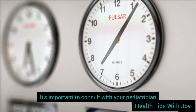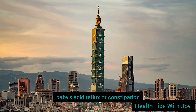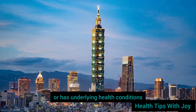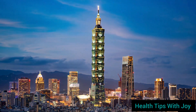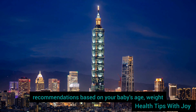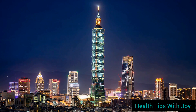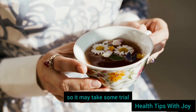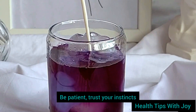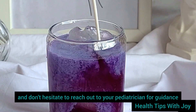It's important to consult with your pediatrician before trying any natural remedies for your baby's acid reflux or constipation, especially if your baby is very young or has underlying health conditions. Your pediatrician can provide personalized recommendations based on your baby's age, weight, and overall health. Remember, every baby is unique, so it may take some trial and error to find what works best. Be patient, trust your instincts, and don't hesitate to reach out to your pediatrician for guidance.